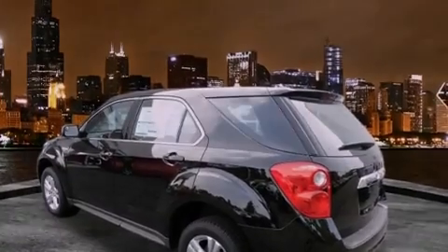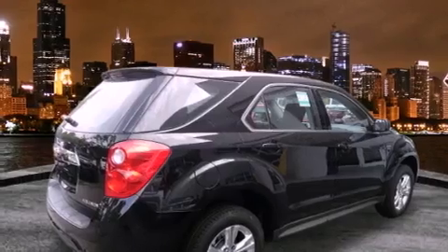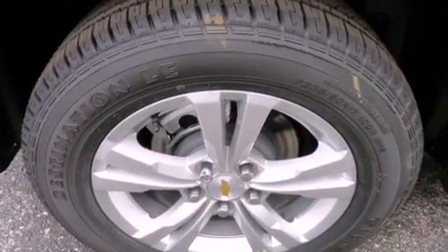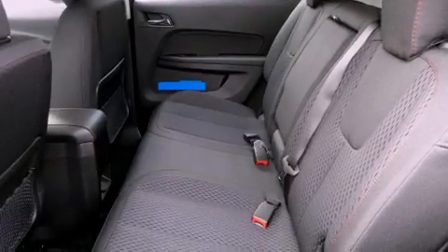All of the following features are included: direct injection, air conditioning, cruise control, a CD player, traction control, OnStar, an anti-lock braking system, dual airbags, full power accessories, and alloy wheels.